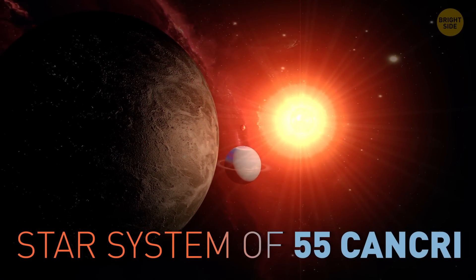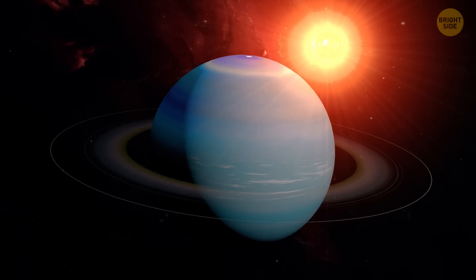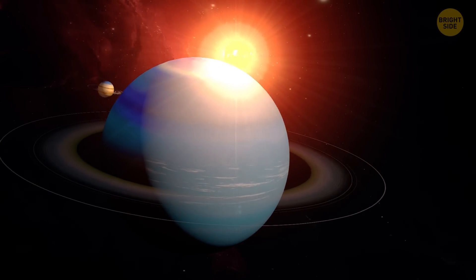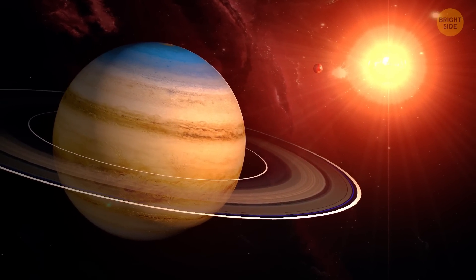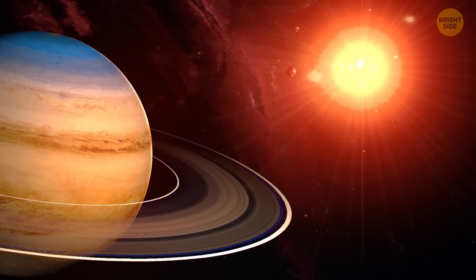In the star system of 55 Cancri, there are five planets, four of which are gas giants similar to Jupiter and Saturn. But the fifth one — or rather the first, because it's closest to the star — is different in a most horrible way.